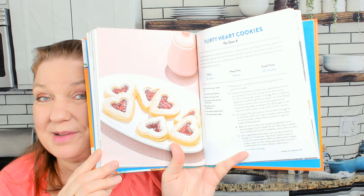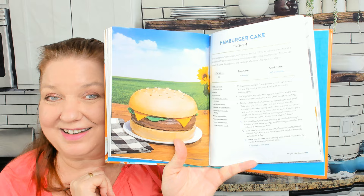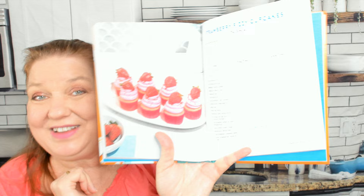Chapter 5, Desserts. Flirty heart cookies from The Sims 4, ambrosia from The Sims 3 and 4, hamburger cake from The Sims 4 — I wasn't expecting to see that, that's cute. Grilled fruit from The Sims 4, the famous baked Alaska from The Sims 2 and The Sims 4. Plum Bob sugar cookies from The Sims 4 Get to Work — this is adorable. Key lime pie from The Sims 3, almond macaroons from The Sims 4 Luxury Party Stuff — I didn't have that add-on either. Strawberry fizzy cupcakes — that looks adorable. Alien fruit tarts from The Sims 4 Get to Work. Chocolate chip cookies from The Sims 4 and berries pie.